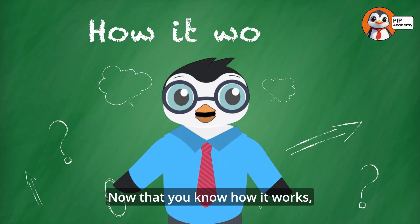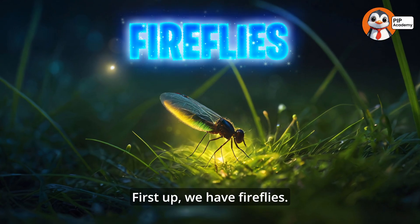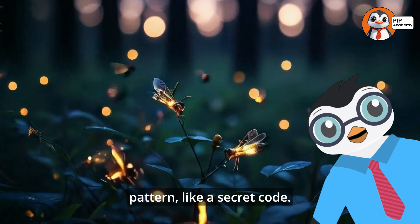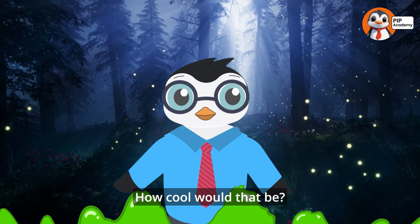Now that you know how it works, let's look at some of the coolest examples of bioluminescent creatures. First up, we have fireflies. These glowing insects light up to find each other and send signals. Each species has its own flash pattern, like a secret code. Imagine being able to send messages just by flashing a light — how cool would that be?